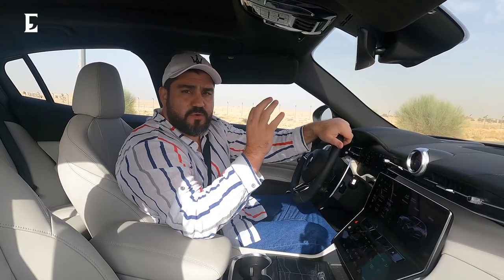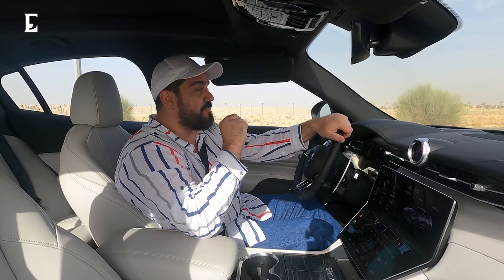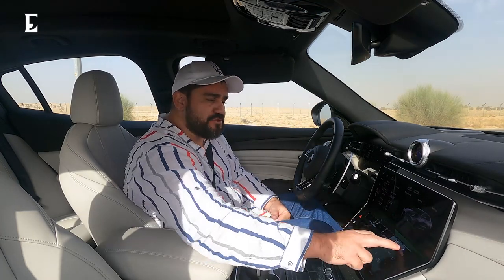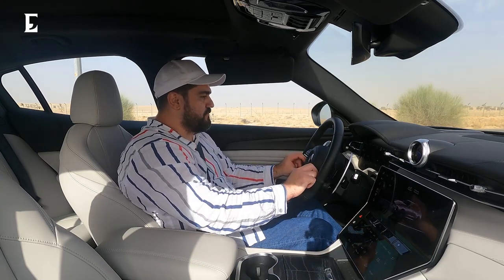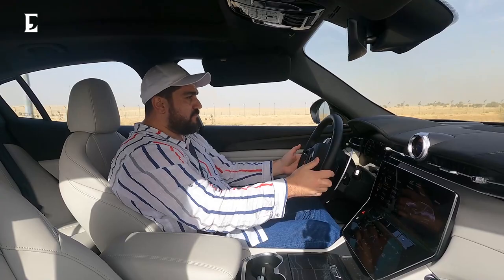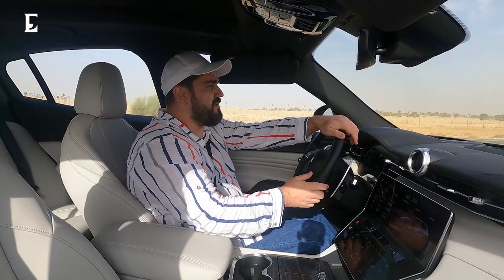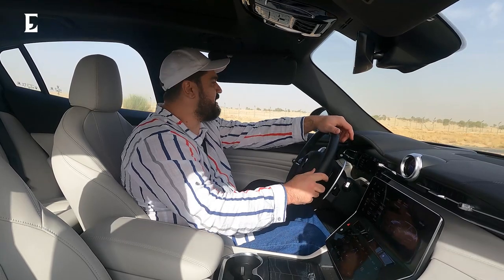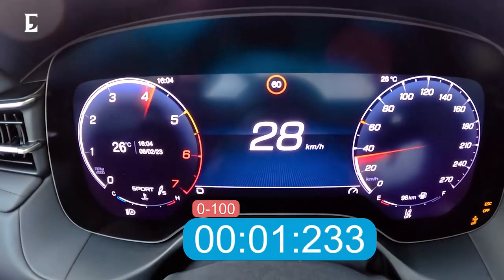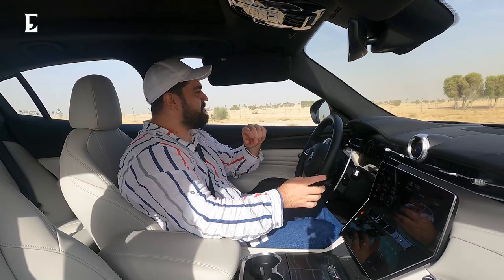The 326 horsepower Grecale Modena is supposed to get to 100 km/h in 5.3 seconds with a top speed of 240 km/h. It doesn't have launch control, however. I put it into sport mode and launched it. That's quite a nice takeoff — I'll try it from a complete standstill one more time. There we go — rather nice.